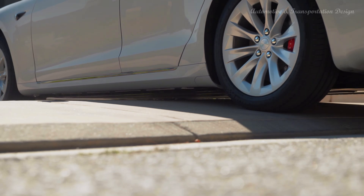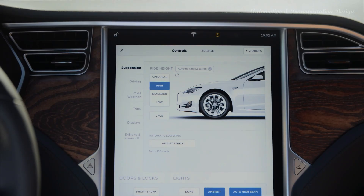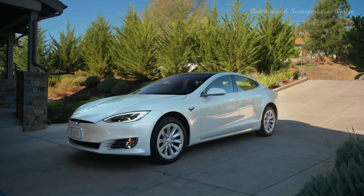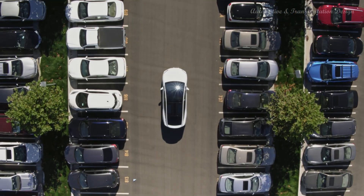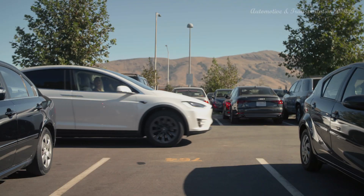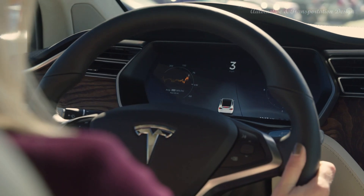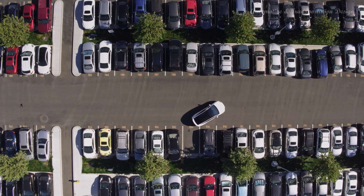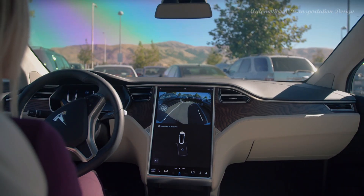Tesla Model S Infotainment: The Model S's cabin comes standard with a giant infotainment screen that controls almost all the vehicle's functions. The screen's positioning on the dashboard will require some drivers to lean forward in their seat to reach certain icons. The Model S also provides a secondary display for the gauge cluster and a small touchpad in the rear seat as well.